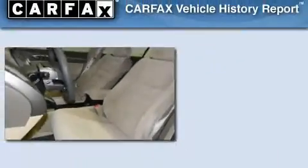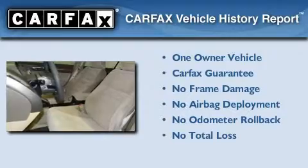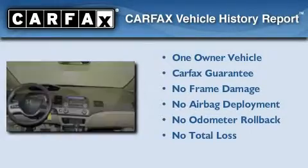With an EPA estimated rating of 40 miles per gallon on the highway, this automobile is clearly a fuel-efficient choice. This Honda has had only one owner, and it qualifies for the Carfax buyback guarantee.